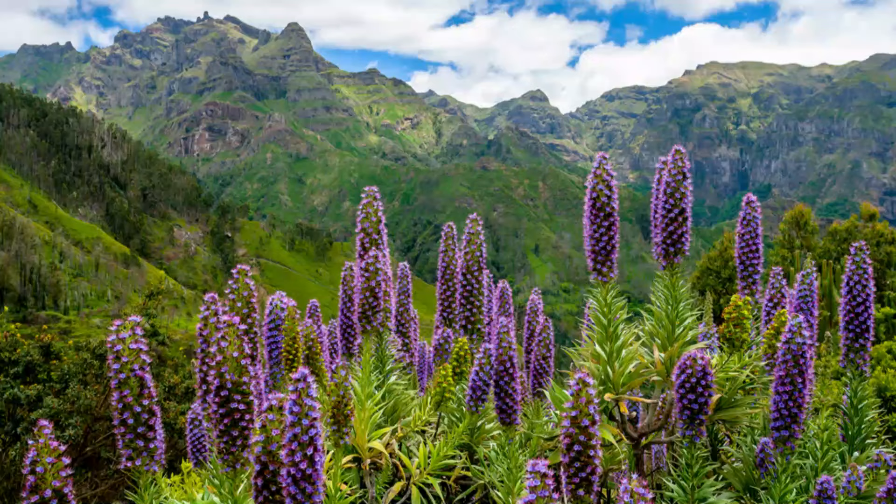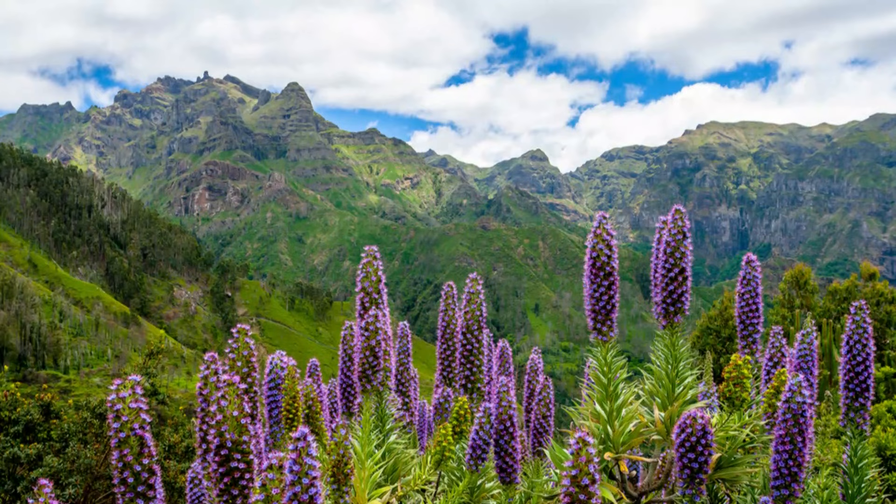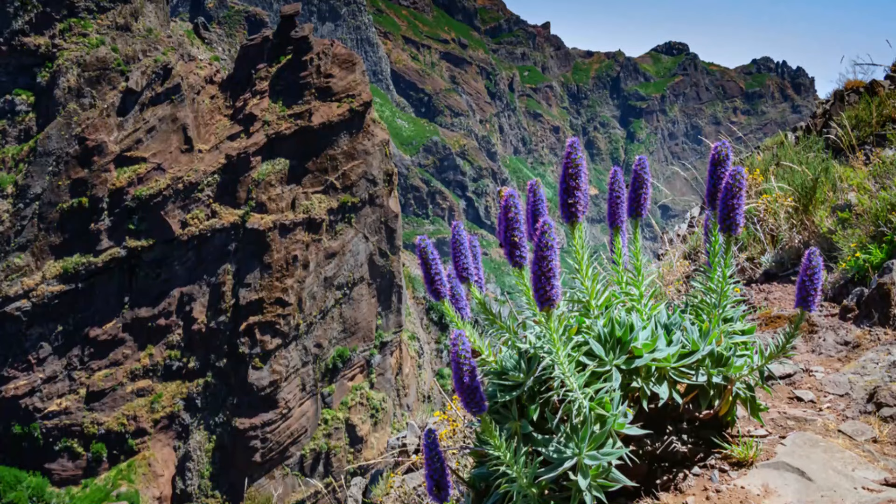Number 35: Pride of Madeira. This evergreen plant with stunning blue flowers has a mounding growth habit. It grows naturally on rocky cliffs and tolerates dry soil very well.